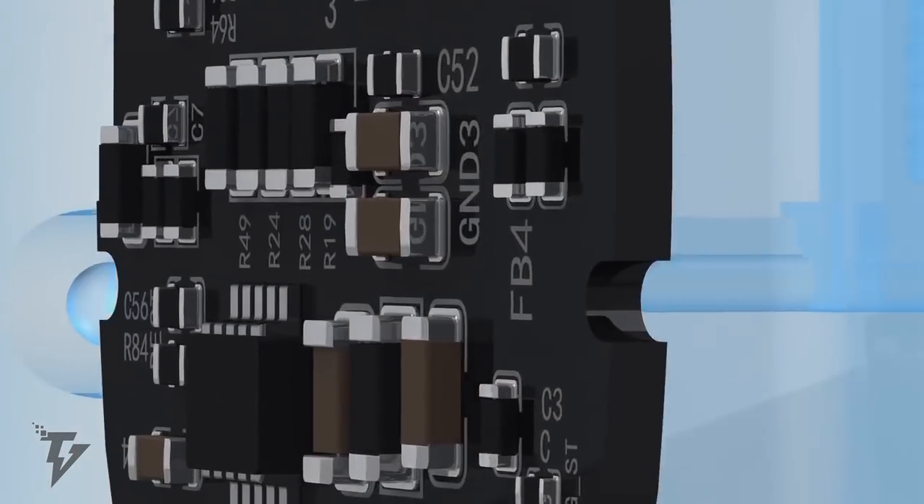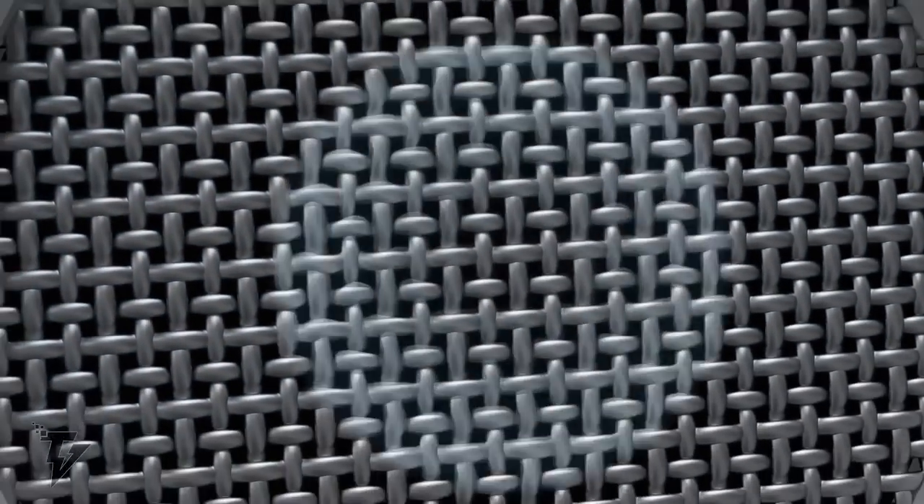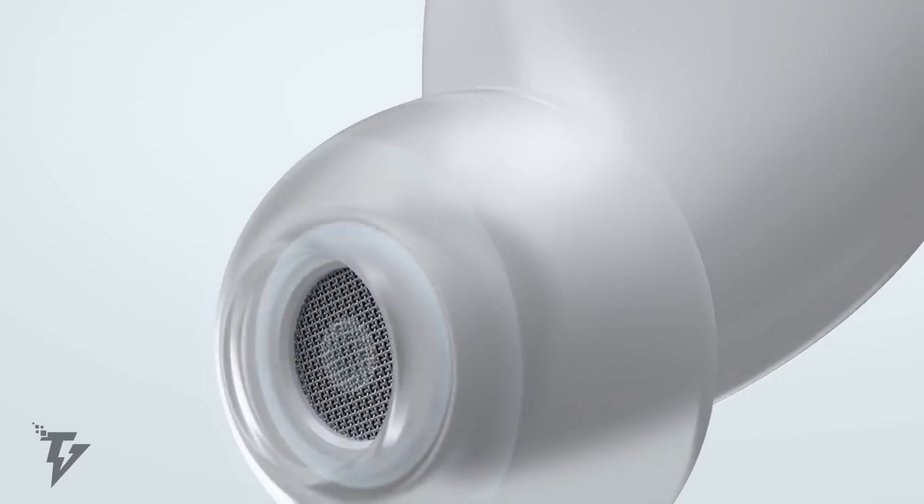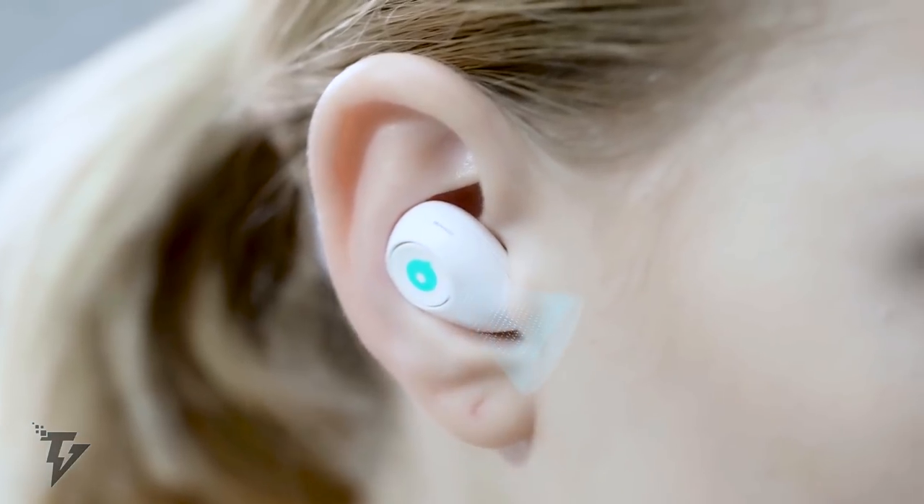The AIR headphones have a battery life of up to 15 hours, and it only takes two simple actions to refill AIR with another three hours of sound. The battery is charged with a simple USB-C connection. The device is available in both black and white.